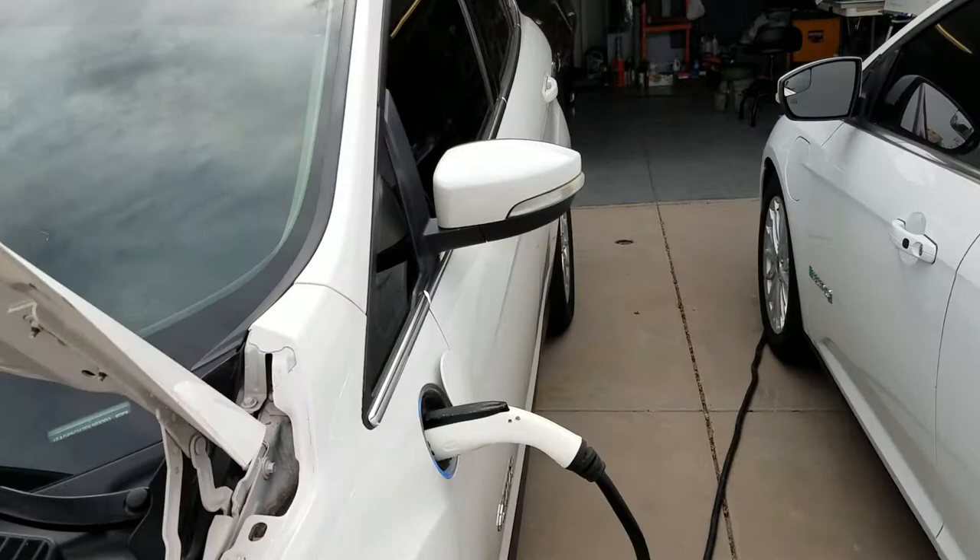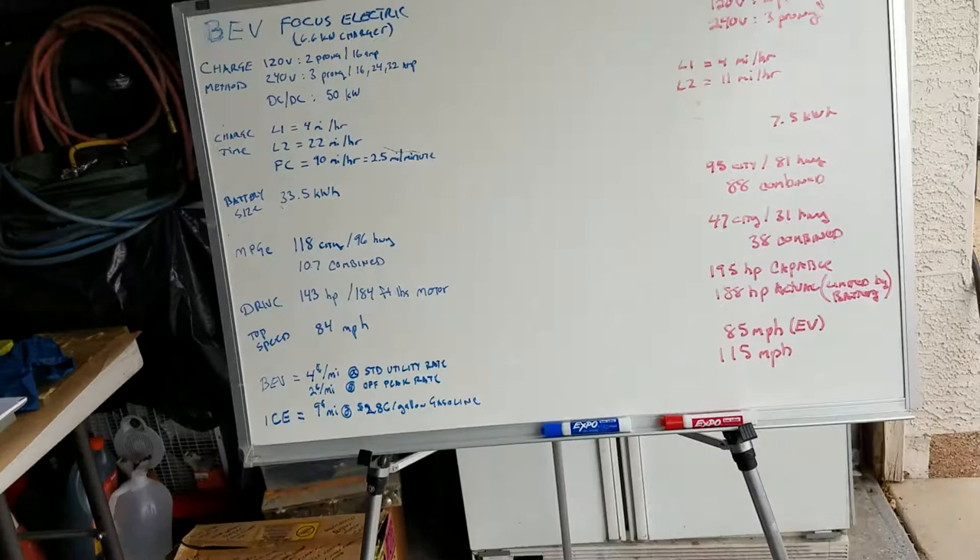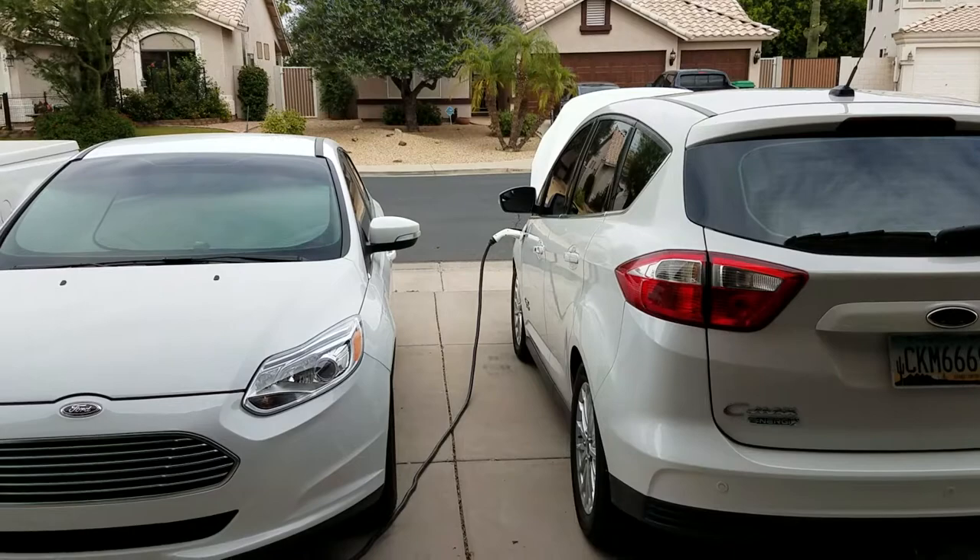This car is plugged in and charging right now on a level two charger. The first thing you want to decide about which of these cars is good for you is how you're going to charge the car.